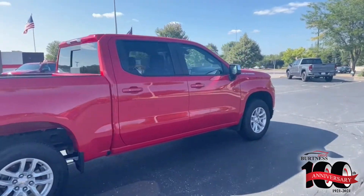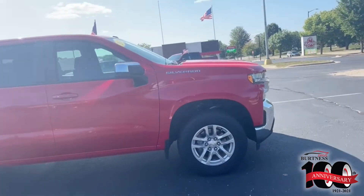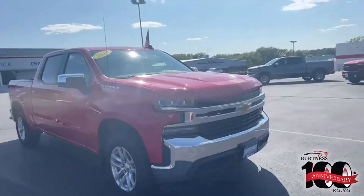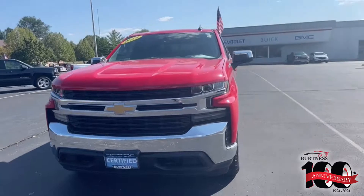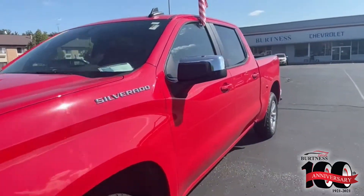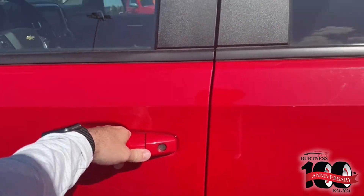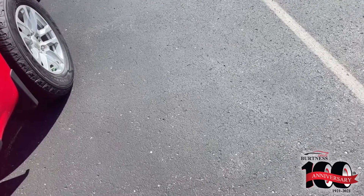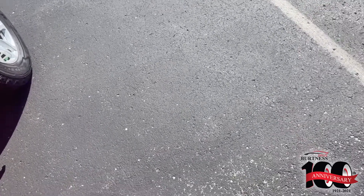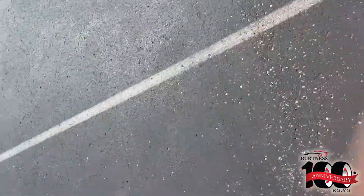The truck does have new tires on it. You can see here the nice chrome front end along with the grille. Inside you do have your power seat option along with keyless entry, all-weather floor mats.